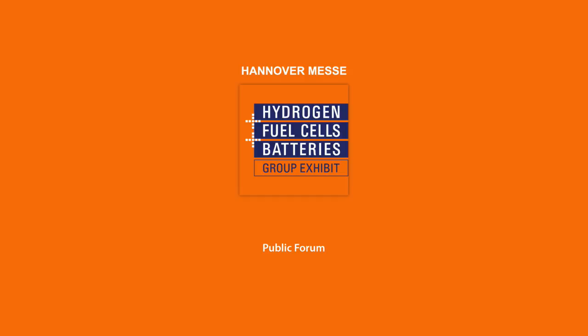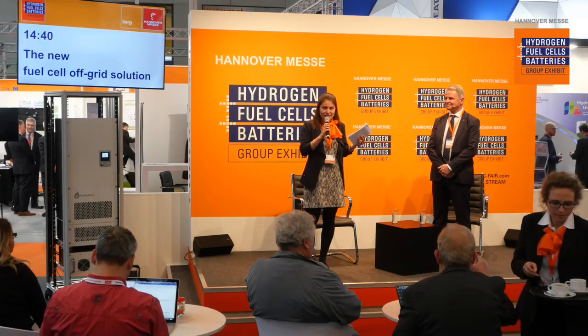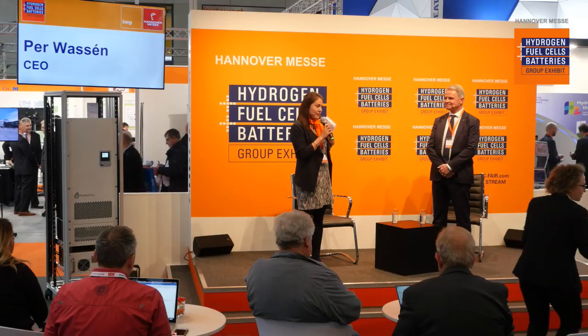Good afternoon, ladies and gentlemen. Welcome back here at the public forum at the group exhibit Hydrogen Fuel Cells and Batteries. You are very welcome to come and have a seat if you can still find one — I know it's getting crowded here. The drinks are complimentary. I'd like to say hello to all our online guests as well. We are live streaming from the fair here at Hannover Fairground. My name is Mona Lee, and I'll be your moderator for the next 15 minutes.